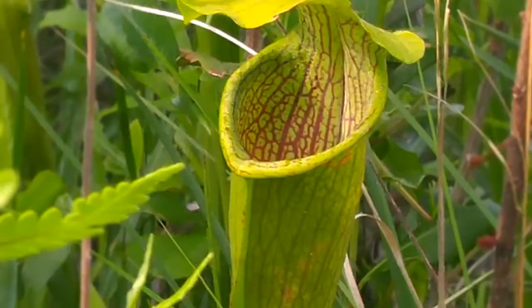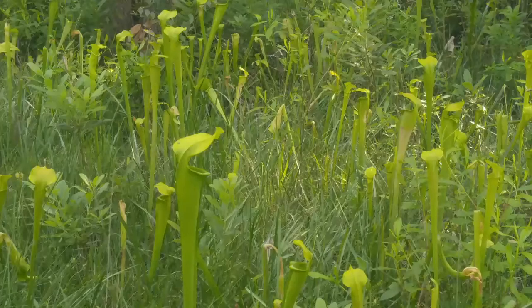Coloration on most of these plants really isn't that spectacular, but there are a few beauties in the bunch. Most likely the lack of coloration is just due to the extensive shading that this site has.